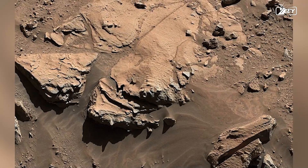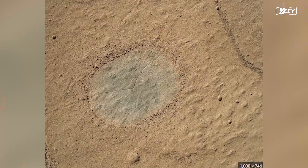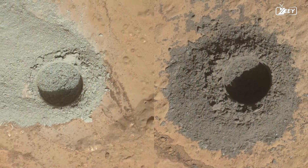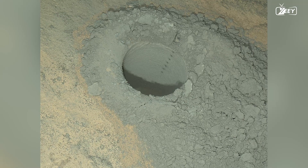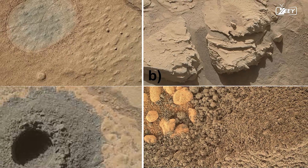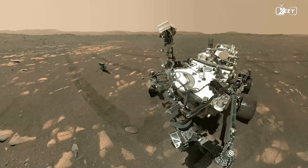On Sol 609, Curiosity reaches a rock slab known as Windjana. The two-foot-wide boulder appears to be an excellent drilling target for Curiosity. The dust removal tool is used to clean a section of rock about 6 cm wide before test drilling is done to a depth of about 2 cm and a full-sized test hole is drilled. The ChemCam laser on Curiosity produced a string of black dots that can be seen inside the hole. Several of the onboard scientific instruments on Curiosity analyze the samples collected. Researchers back on Earth examine the findings and conclude that flowing water was once likely a common occurrence in the region. Curiosity strikes a selfie while beaming with satisfaction at its results.